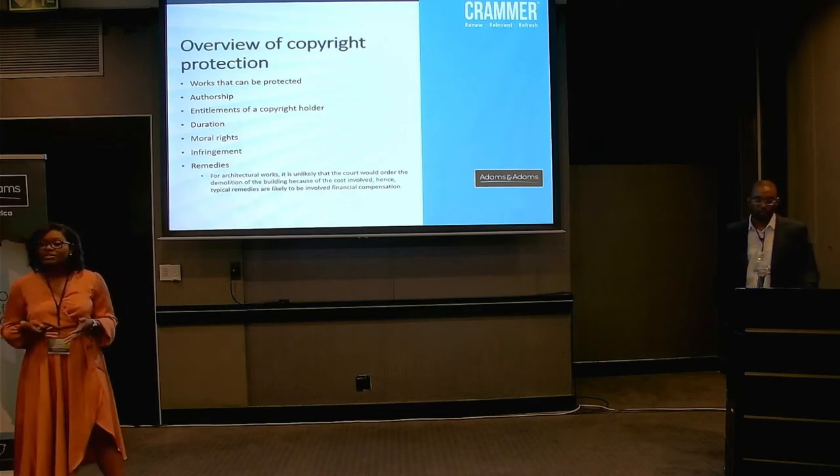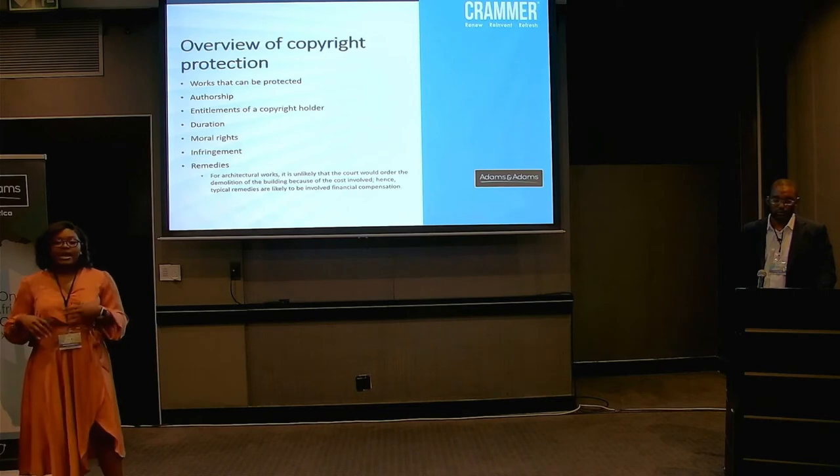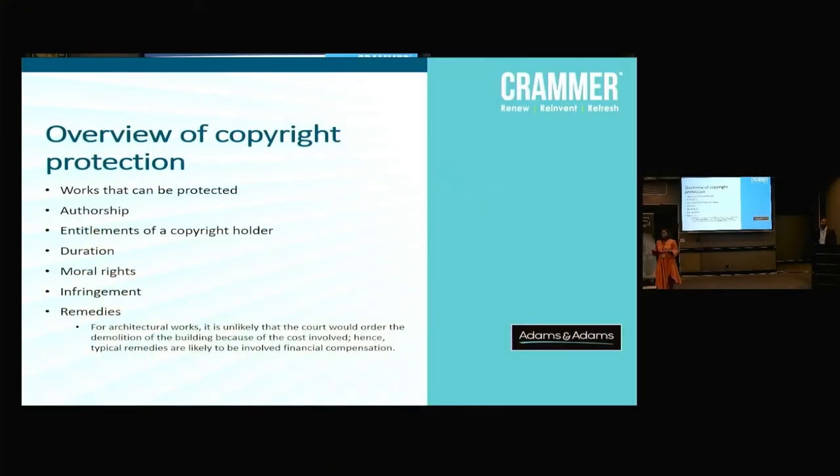But what does it mean to have the copyright — what can one do? The entitlements of copyright are simple: you can reproduce the particular work, the architect can redraw it, you can adapt and change it, you can publish it elsewhere. They generally control what can be done with that particular type of work. That's quite important when infringement comes into play — if somebody else reproduces the work or copies it somewhere else, they are infringing on the architect's copyright. Artistic works are protected for a period of 50 years over the lifetime of the author.